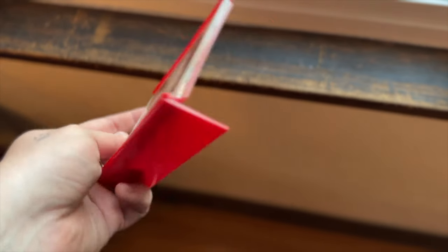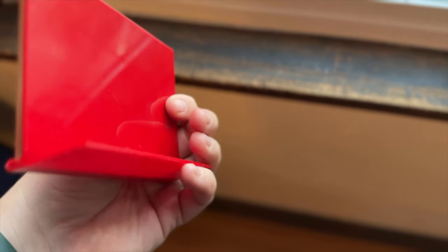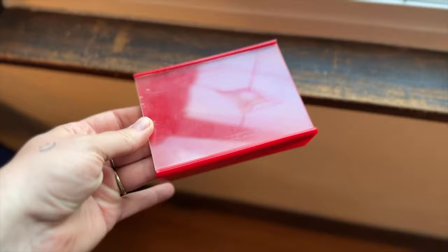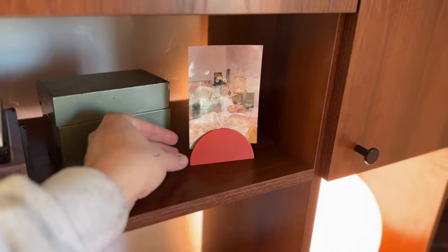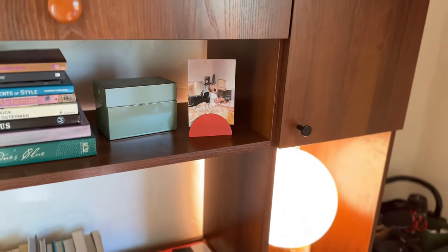Next up is this cute little red lucite plastic picture frame holder. She actually gave this to me for free. I took it because I feel like it really matches the vibe of my office — I got a little red clip picture holder in my Christmas stocking last year and I feel like this just fits with that. I'm going to put a cute picture in here and put it in my office.